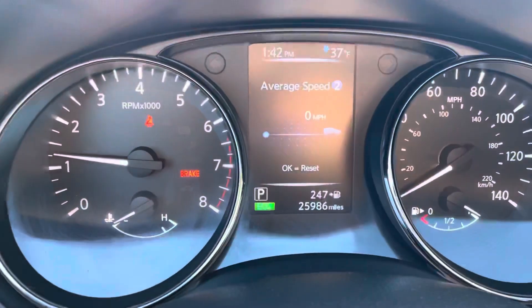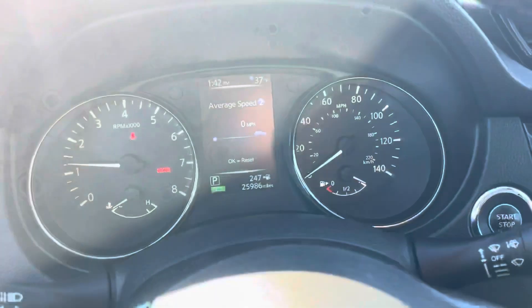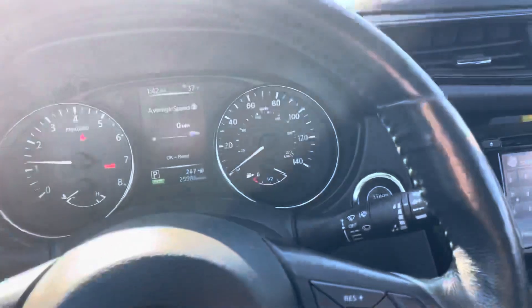The odometer shows almost 26,000 miles on this. But the SL, of course, is the fully loaded model.